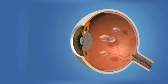Floaters are more common as we reach middle age, a time in our life when the vitreous gel can start to thicken and shrink, forming clumps or strands. Sometimes the shrinking of the vitreous can create tiny tears in the retina as it pulls away from the wall of the eye.